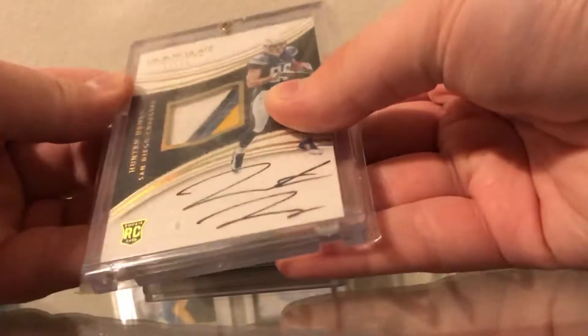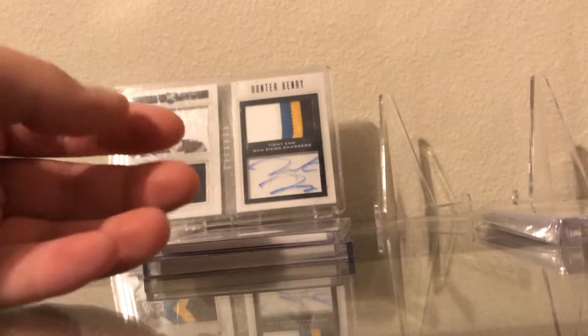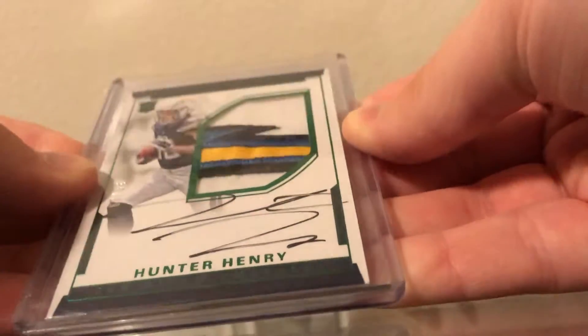Immaculate. This is an RPA numbered to 25, fixed with the logo patch. It's just a sexy card right there. Look at that patch — that's the emerald version.